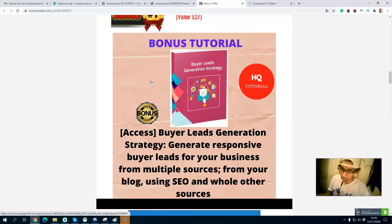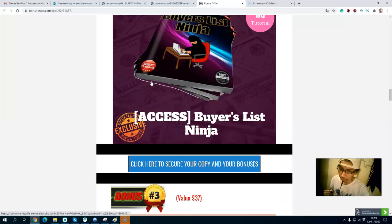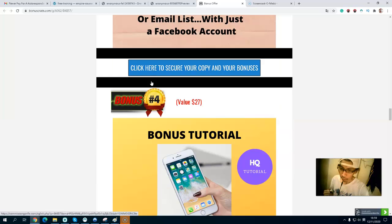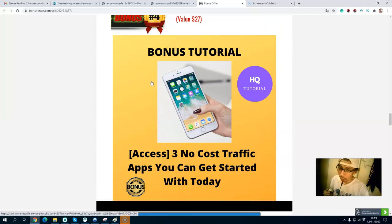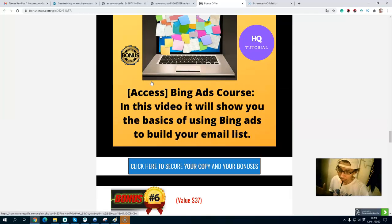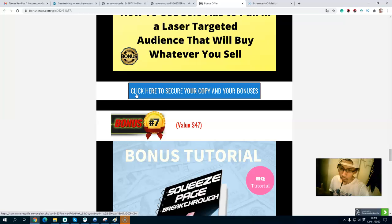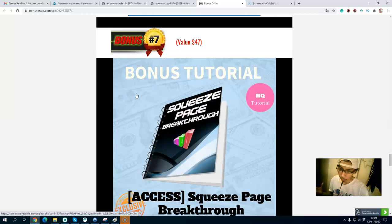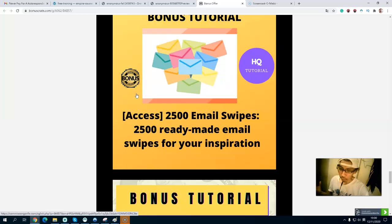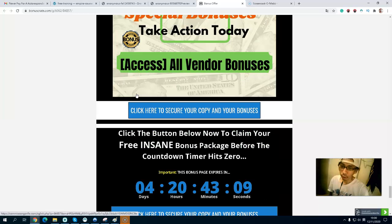To recap my exclusive bonuses: Bonus one is the Buyer List Generation Strategy. Bonus two is the Buyer List Engine. Bonus three is a free report on Facebook domination plus a secret bonus. Bonus four is free no-cost traffic apps. Bonus five is a Bing Ads course. Bonus six is a Solo Ad Mastery video course. Bonus seven is Squeeze Page Breakthrough. Bonus eight is 2,500 ready-made emails. You will get all exclusive bonuses inside the members area.